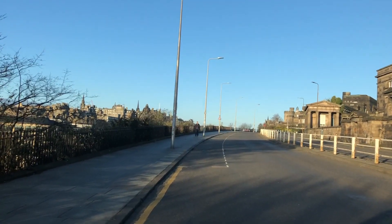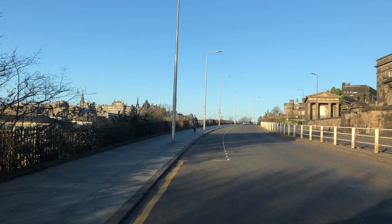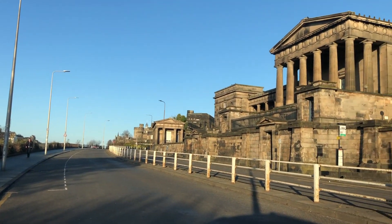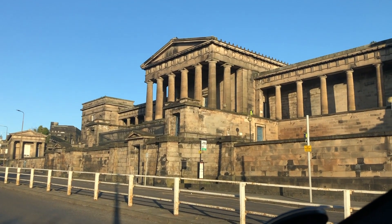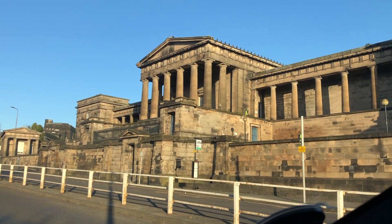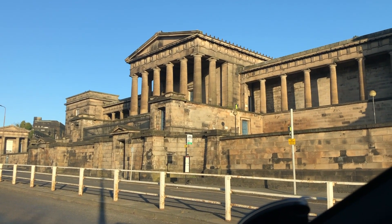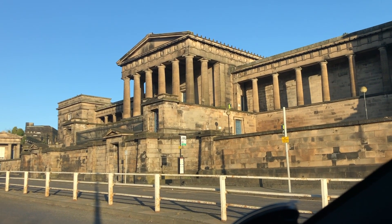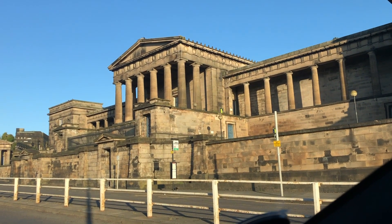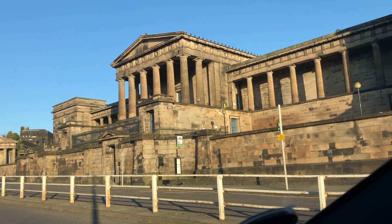We have the former Royal High School. Quite a beautiful building, and it had been shortlisted as the new Scottish Parliament building. In one of the earlier videos I showed you what the new Scottish Parliament building looks like, but this one had been shortlisted and the politicians turned it down.